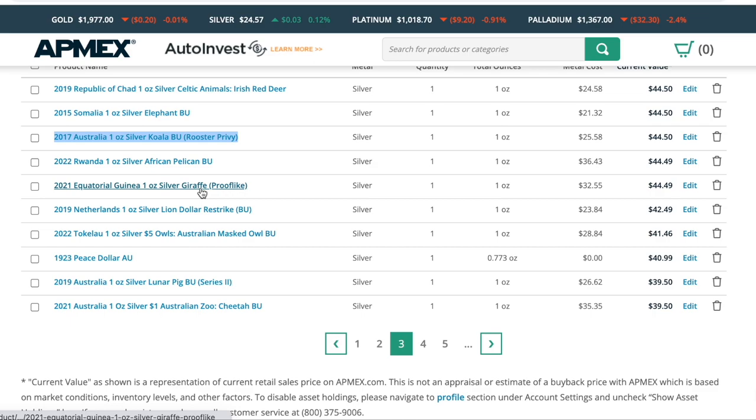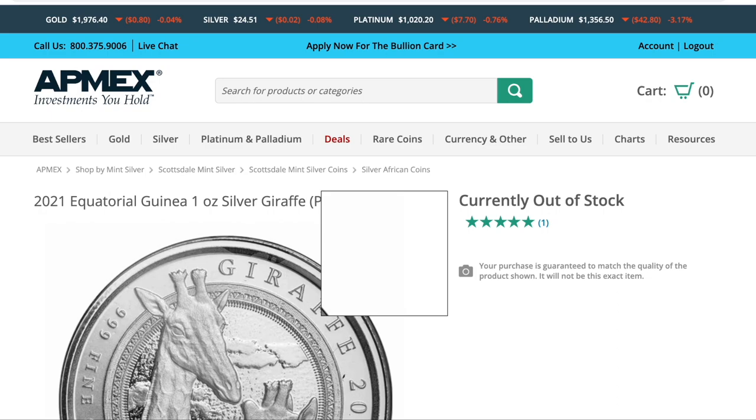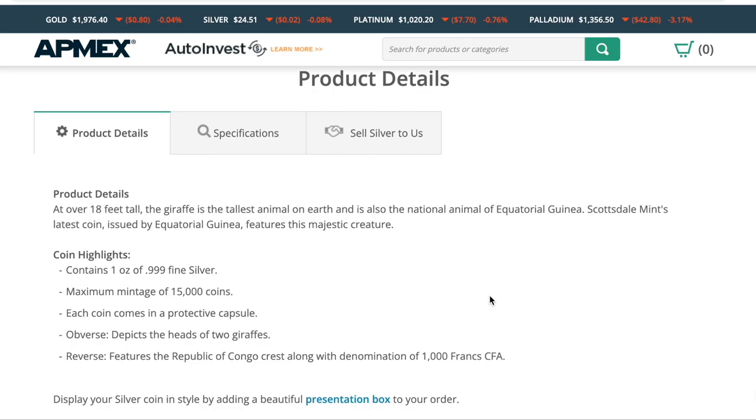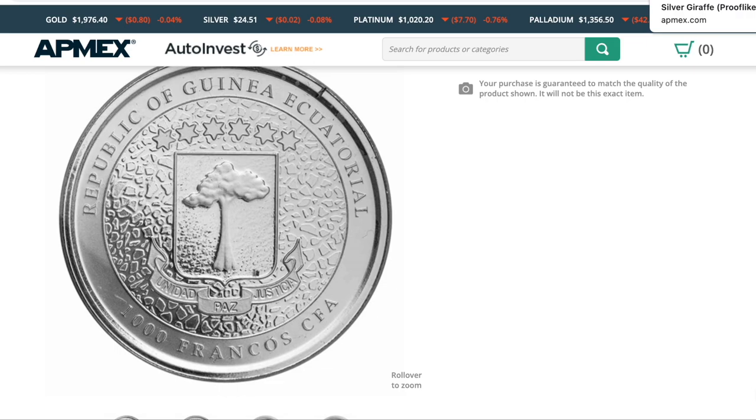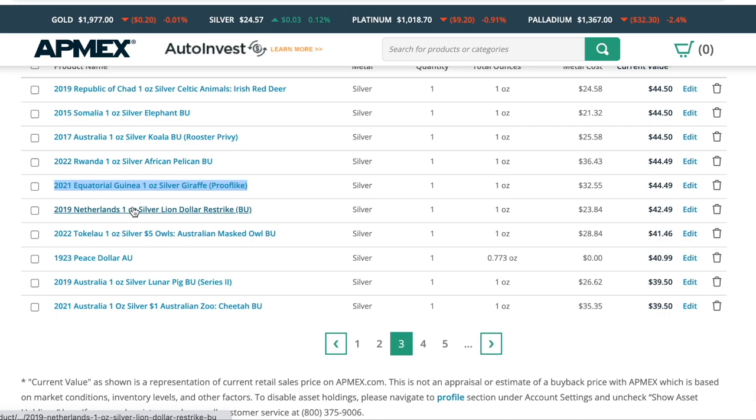Rwanda Pelican — pretty awesome. The proof-like equatorial guinea giraffe is one that shot up in value really quickly. I bought this coin and within a couple of months it was already five or six dollars higher in value. My guess is because it's proof-like and because the mintage is 15,000. This is the first coin from Equatorial Guinea, which is another reason I bought it — it's a country I did not have represented in my collection. A good coin that has jumped in value.